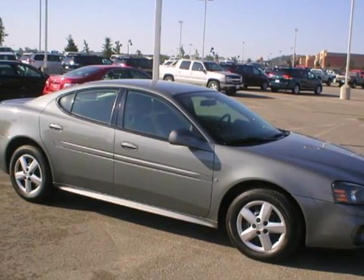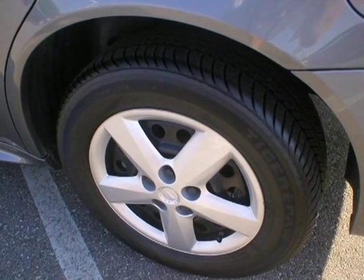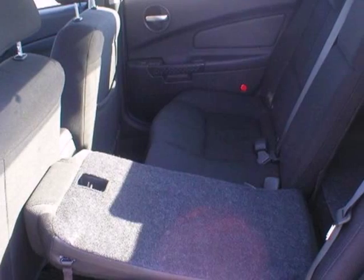Here's a 2008 Pontiac Grand Prix. Standard features include power windows, cruise control, air conditioning, split folding second row seat, and a rear spoiler.